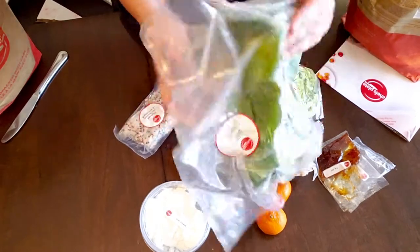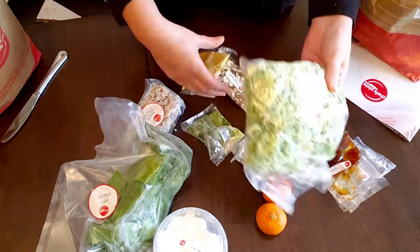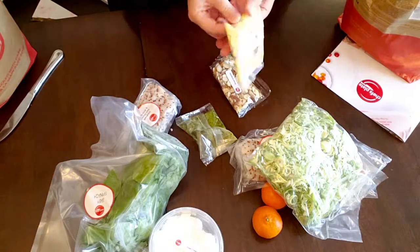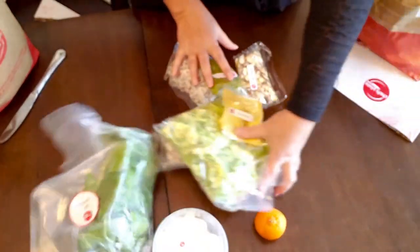Spinach — everything looks pretty fresh. Even the shredded Brussels sprouts look pretty fresh, so that's good. There's a bit of packaging with it, but they say it's all recyclable. This looks delicious. Okay, set that one aside.